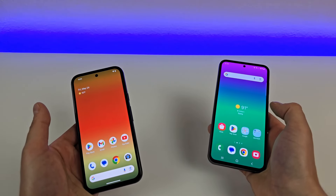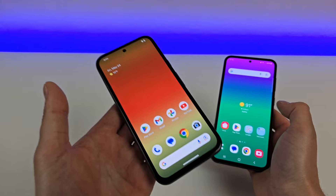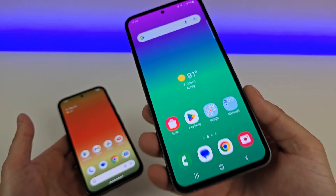Now for full disclosure, I am part of Team Pixel, and the Pixel 8a is a gift from Google. However, all opinions expressed in this video are completely my own. And then for the Galaxy S23 FE, I did buy this phone with my own money.